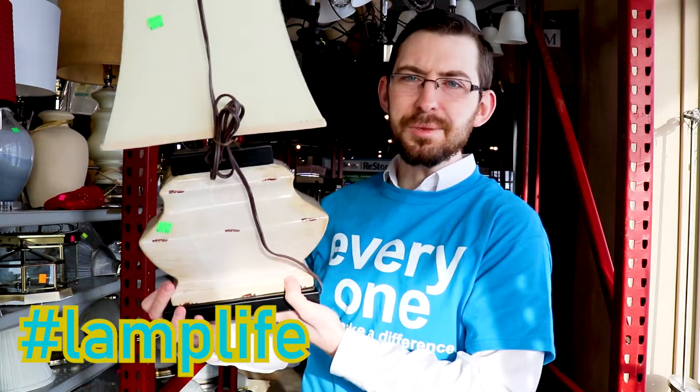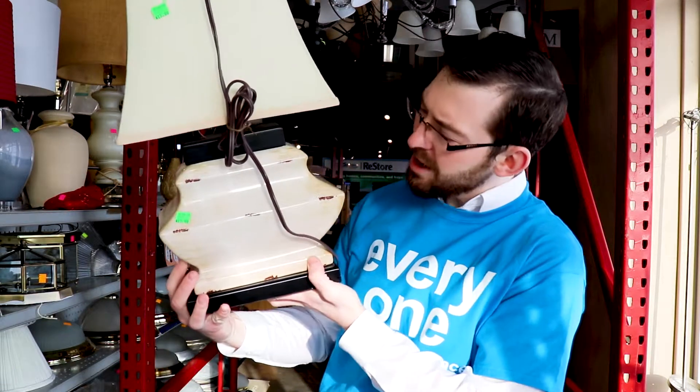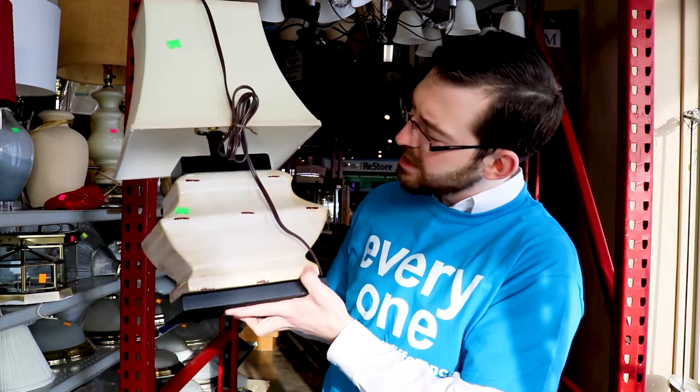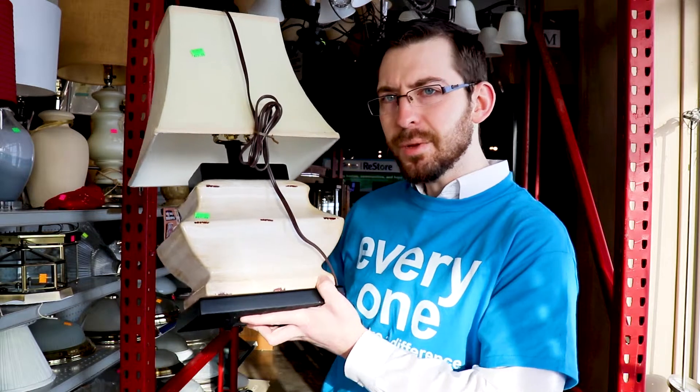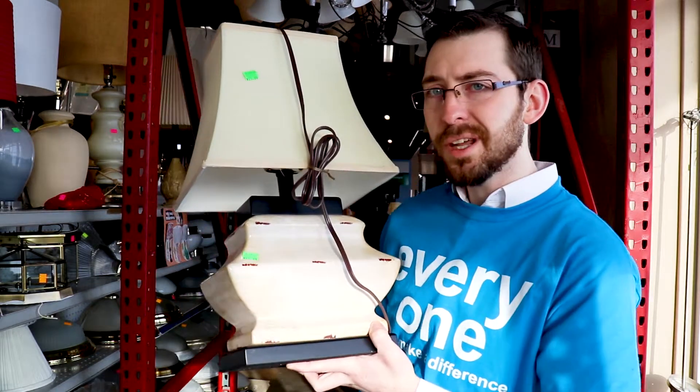Lamps — my favorite thing in the world. Look at this one, it's kind of a weirdy. It's square; I don't really know what the whole design idea of it is. But if you like weird things like I do, heck yeah — check this out. It's only $15 and it's one heck of an addition to a nice eclectic house.